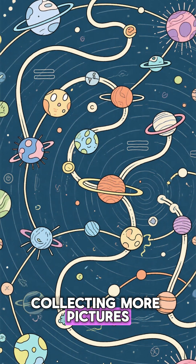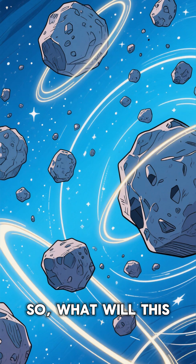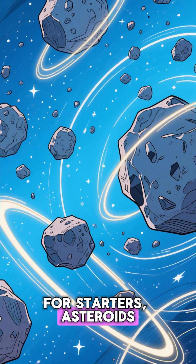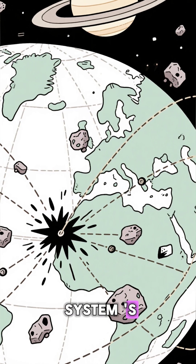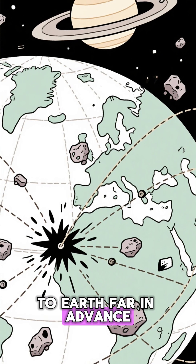This isn't just about collecting more pictures — it's about connecting the dots over time. So what would this cosmic movie reveal? For starters, asteroids. Rubin will catalog millions of them, giving us a much clearer map of our solar system's traffic and helping us identify any potential threats to Earth far in advance.